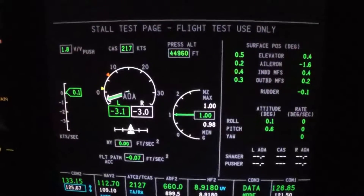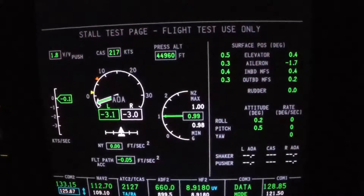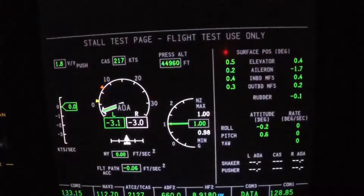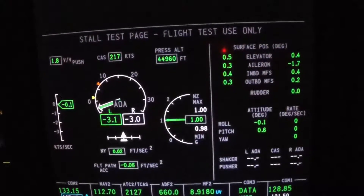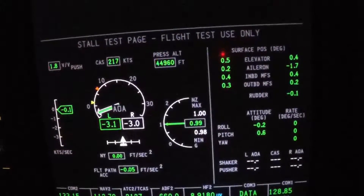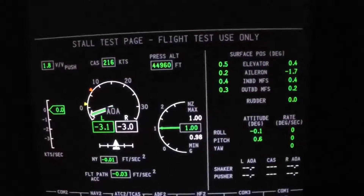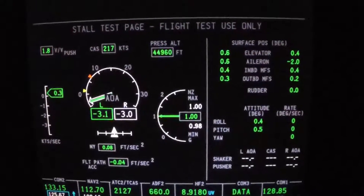It gives real-time information: angle of attack — it's reading it off the left AOA — indicated airspeed, pressure altitude, and all your forces on all the control surfaces.